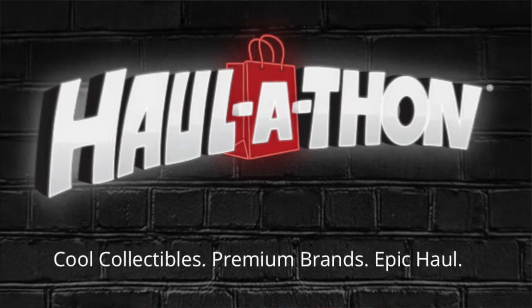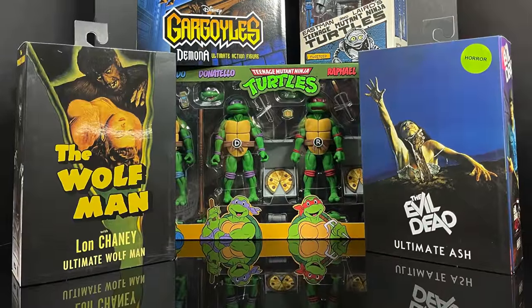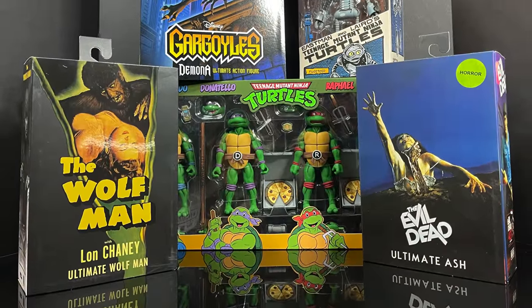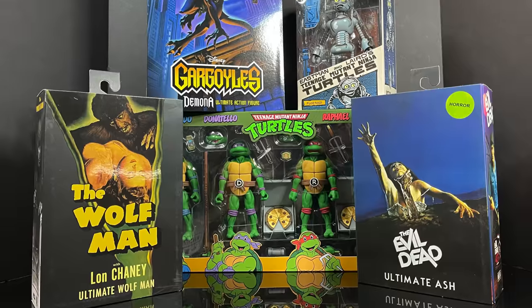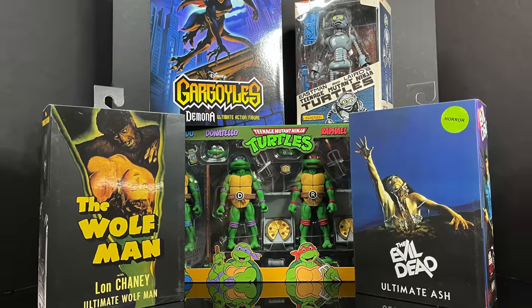This guy right here is the one — we'll talk more about him in just a few. If you're interested, Haul-a-Thon starts March 18th. For those in the US, you can head over to Target stores or target.com to grab everything online or in-store. For international folks, starting March 18th you can head over to haul-a-thon.com.